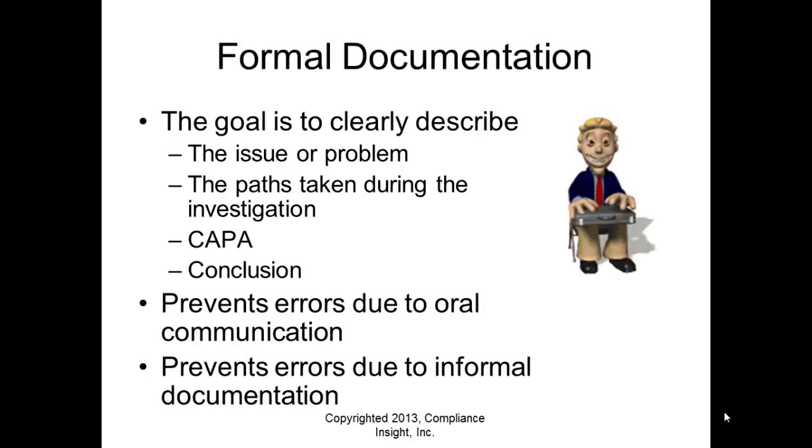The goal of formal documentation is to clearly describe the issue or problem — what happened — and the pathways taken during the investigation — what you did. Even if you went down a pathway and found everything was in control, you should state that, so readers know you explored multiple areas and found them compliant. You have to include your CAPA items and you have to have a conclusion — don't assume the reader will draw the same conclusion you do.